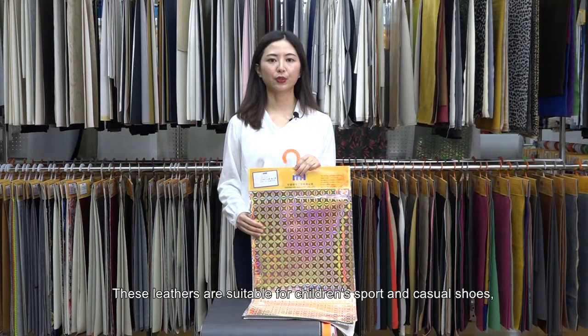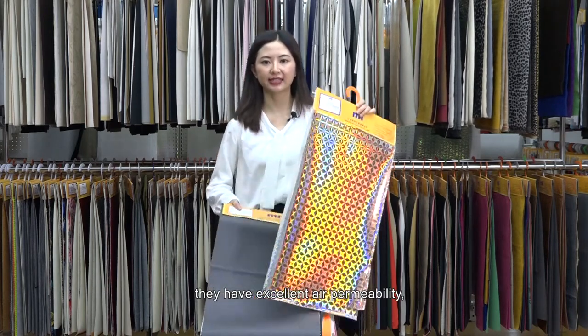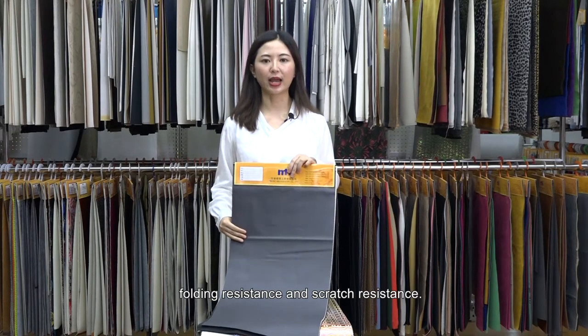These leathers are suitable for children's sports and casual shoes. They have excellent air permeability, wear resistance, folding resistance, and scratch-resistance.